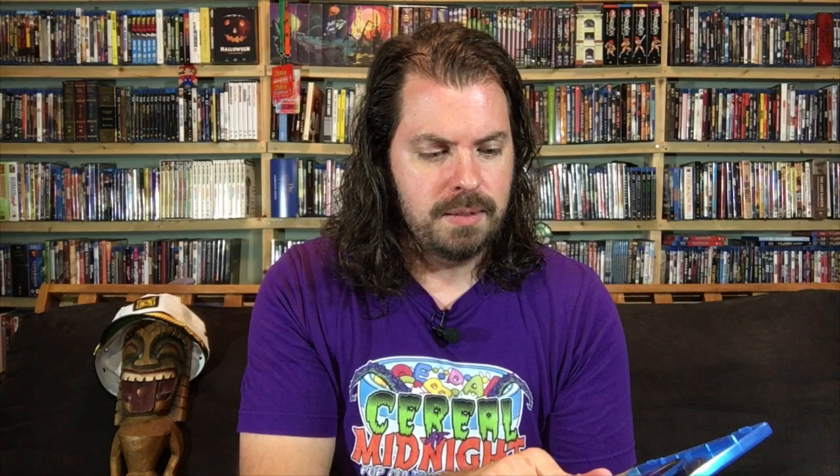Let's see — discs three and four. Sons of the Desert, Battle of the Century. Is the Music Box here? Yes — disc three, the Music Box. One of the most famous comedy shorts of all time, I think. I know people still go visit the Music Box steps. I'm going to put links to this in the description of this video, and you better believe that we will be reviewing this. This is a high-profile release restoration of some of the most famous comedy shorts of all time. So this is just the beginning of our coverage of Laurel and Hardy.